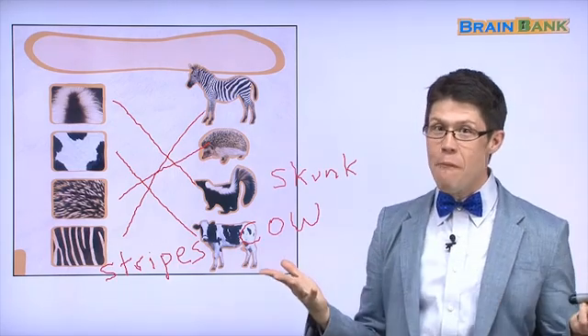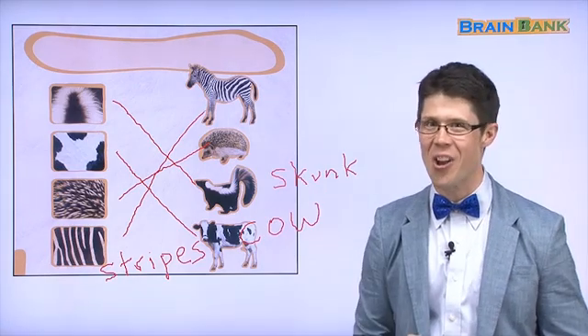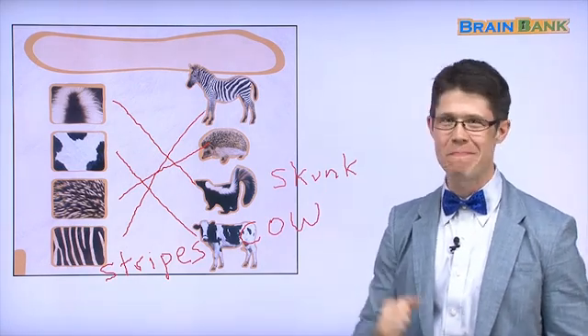That's everything from the book Fur. You did a fantastic job! I'll see you next time. Bye-bye!